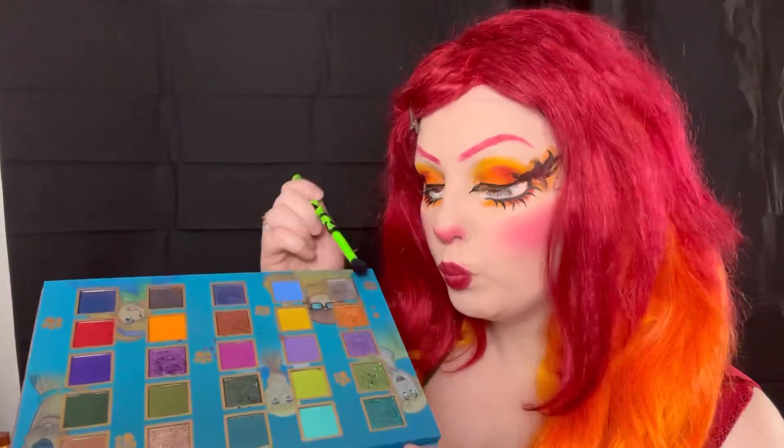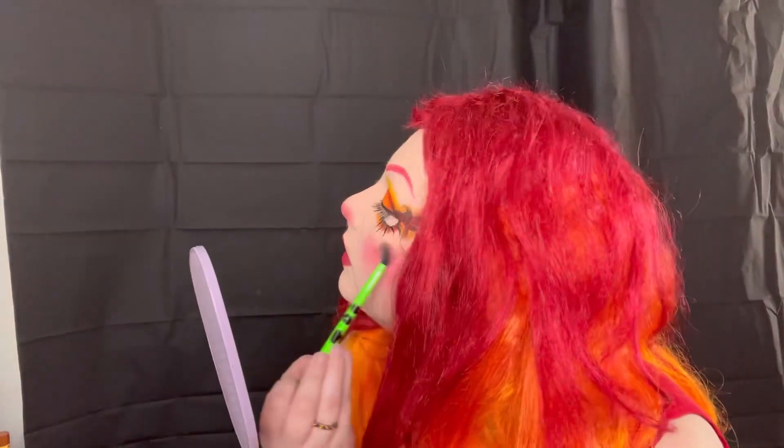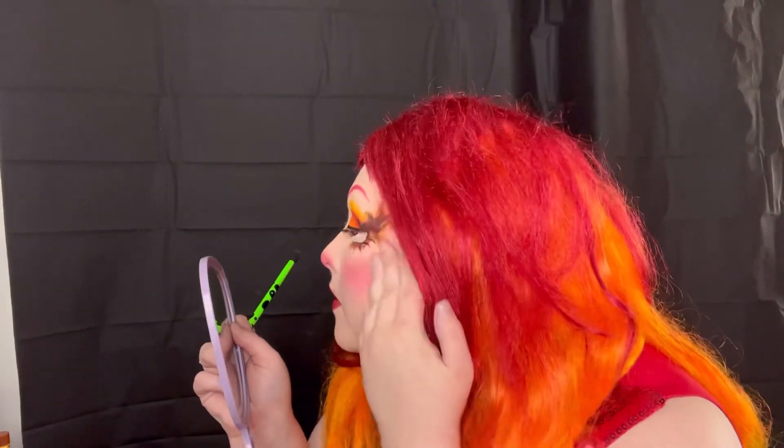I wanted to use that same orange highlight shade from the eyes as a highlighter, so I put it on my nose and also on my cheeks and really blended it out. I did accidentally put it on the bridge of my nose because I thought it would look good, but it ended up not looking great, so I took some concealer and covered it back up — but you don't know if you're going to like something unless you try and experiment.